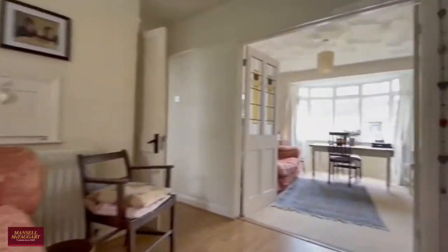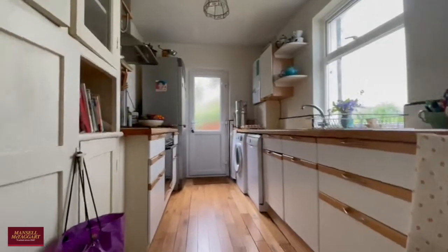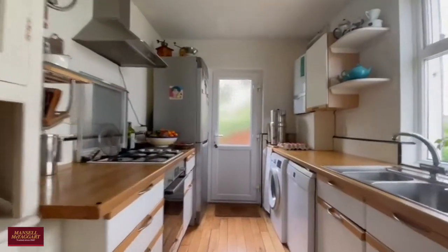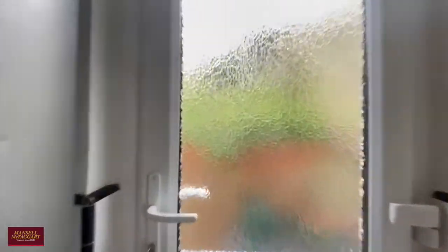Of course you could have one set up as a more formal dining area, but overall it's just a very versatile space. The kitchen is well maintained with plenty of wall and base units as well as space for your white goods, and there's a door leading out to the rear garden.